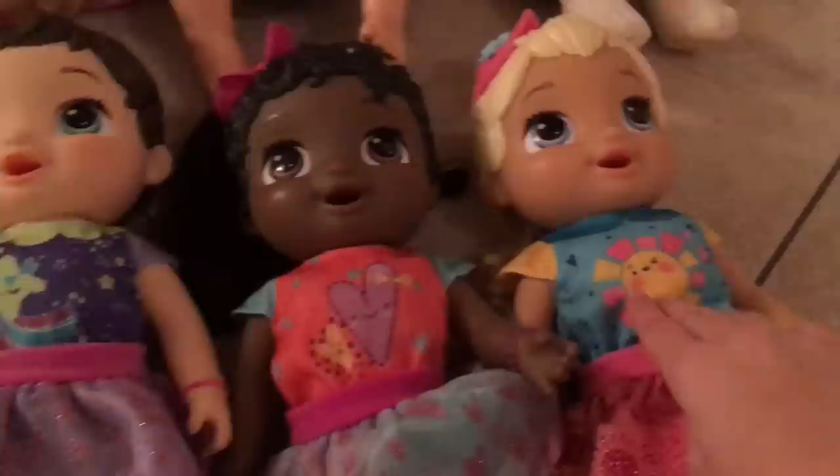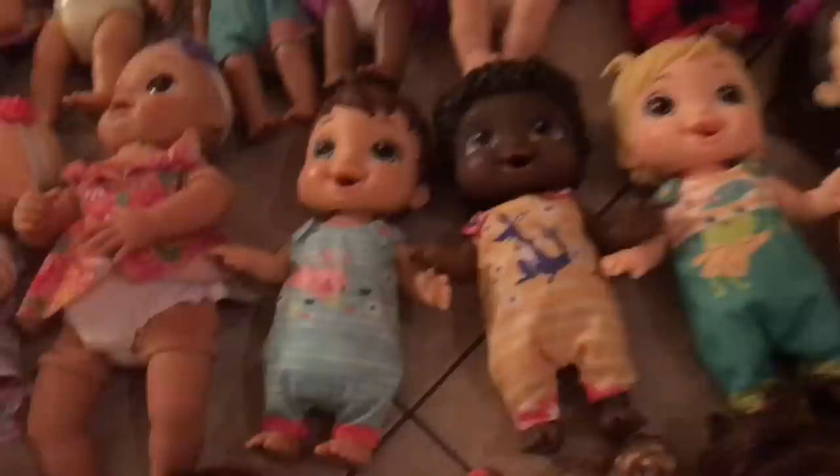These are the Baby Alive Grows Up dolls. I still haven't picked out names for them, but I have the Blonde one, the African American one, and the Brunette. And then here's the new Baby Gotta Bounce dolls. I also have these, which also don't have names. I have the Blonde, African American, and Brunette here.